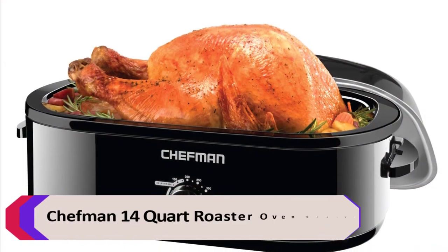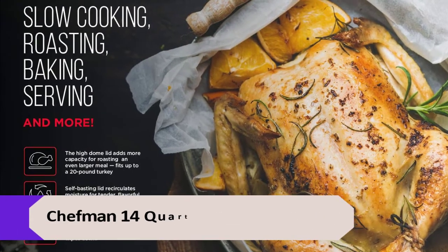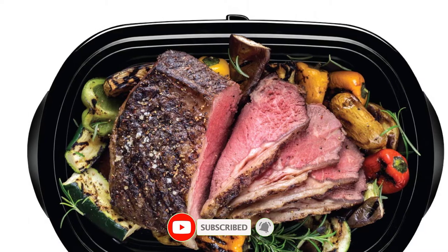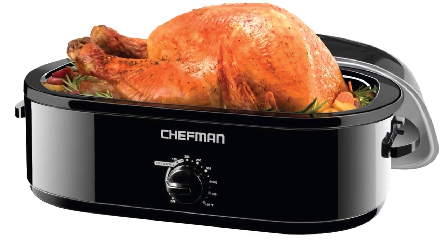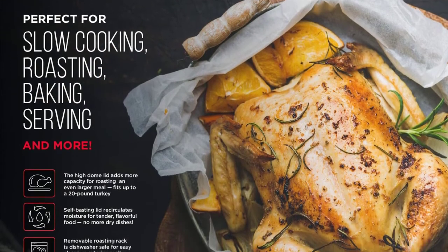Number 4: Chefman 14-Quart Roaster Oven Cooker. This roaster oven cooker is a versatile appliance that can be used for baking, roasting, and slow cooking. It has a 14-quart capacity and comes with a removable rack; the high dome lid adds more capacity for roasting large meals. It can accommodate a 20 lb. turkey, with a lift-out rack included for large items. Perfect for weekly meal planning and family gatherings.